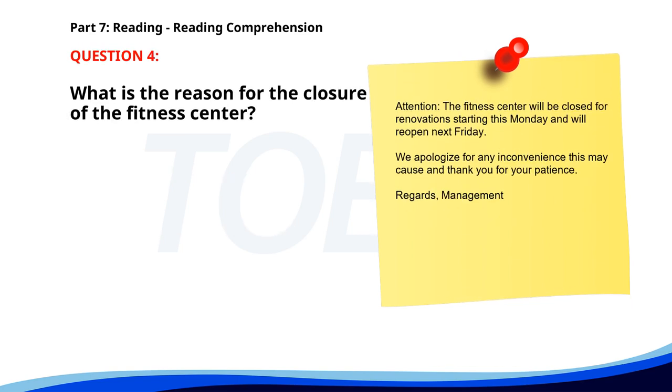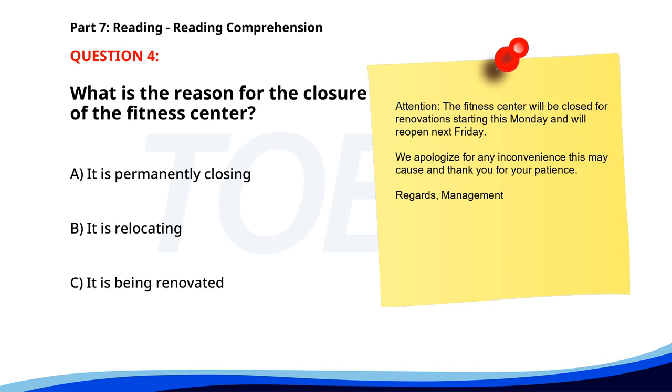Number 4. Attention. The fitness center will be closed for renovations starting this Monday and will reopen next Friday. We apologize for any inconvenience this may cause, and thank you for your patience. Regards, management. What is the reason for the closure of the fitness center? A. It is permanently closing. B. It is relocating. C. It is being renovated. The correct answer is C. It is being renovated.